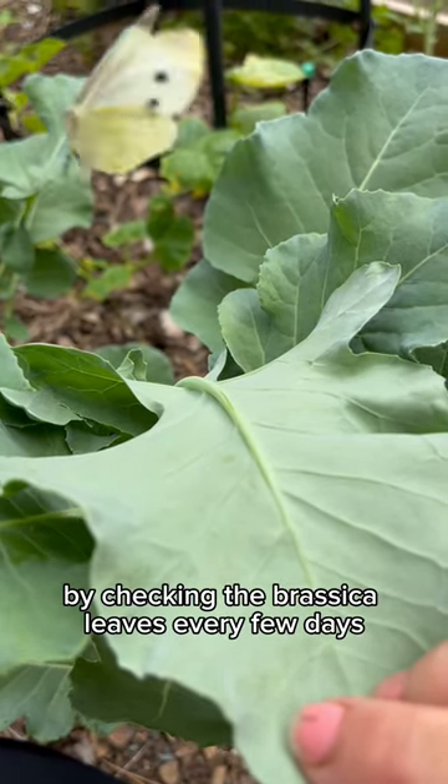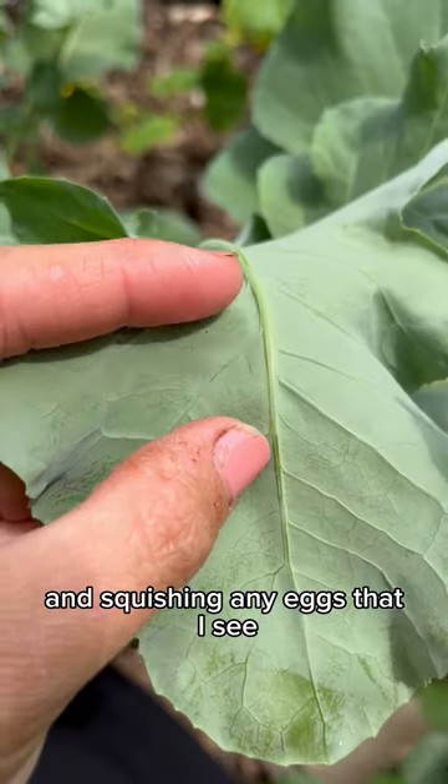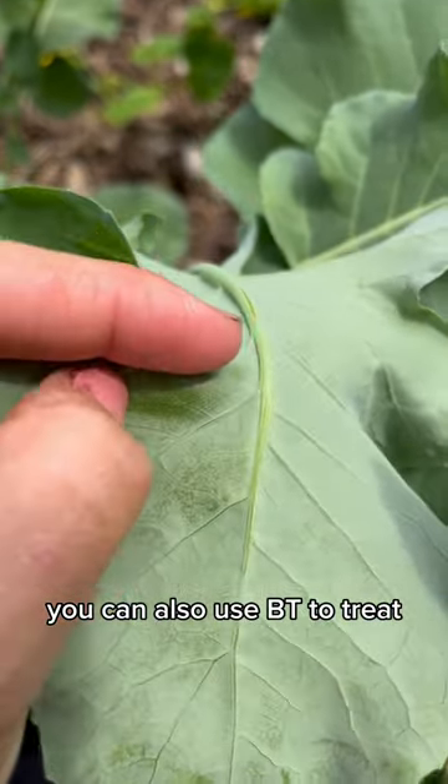I control these guys by checking the brassica leaves every few days and squishing any eggs that I see. You can also use BT to treat. Happy gardening!